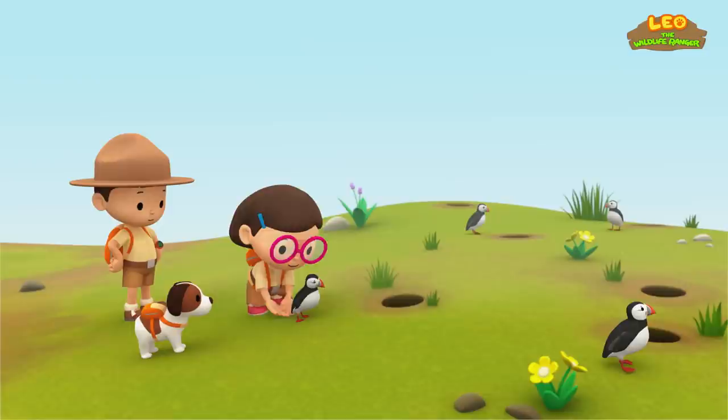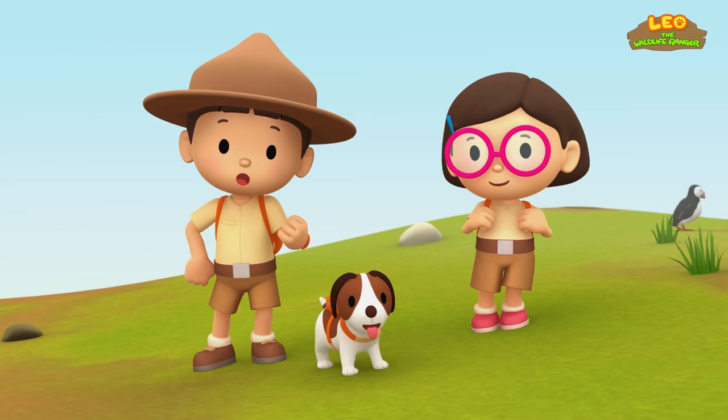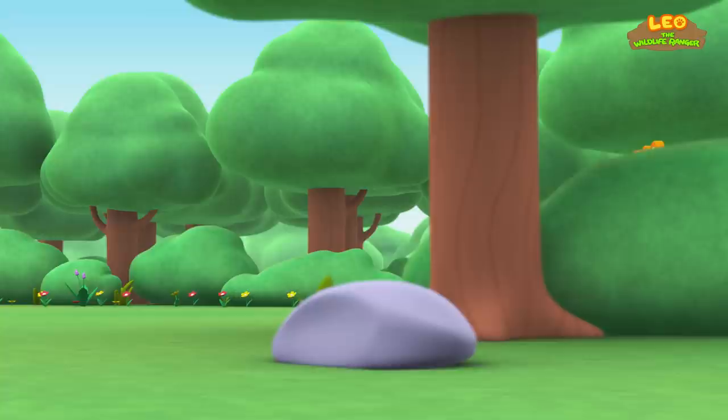Look! It's the Puffin's partner! We did it! We found the Puffin's nest! Great work, everyone! Hooray!